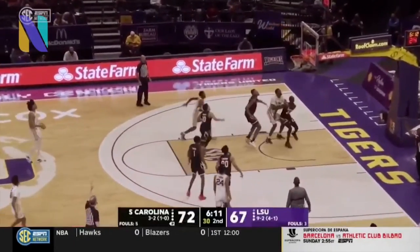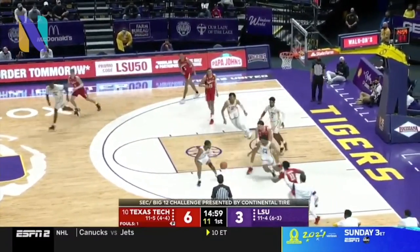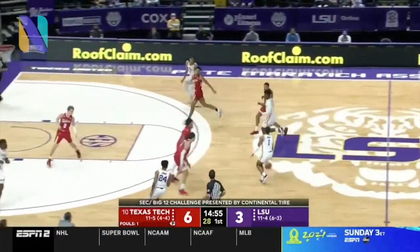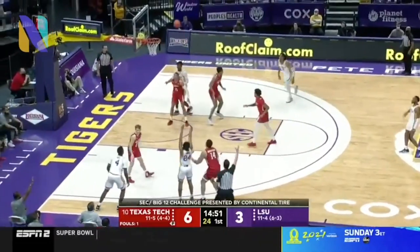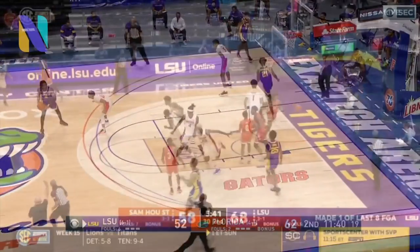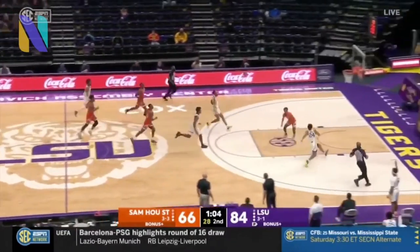He's more of a secondary ball handler — I would never make him the primary ball handler, but he's shown at times that he can effectively run the point, just not consistently enough. He's great at scoring off the dribble, a decent mid-range shooter, great at getting to the line. He's literally a free throw generator and a terrific free throw shooter, which shows that he can become a reliable outside shooter.